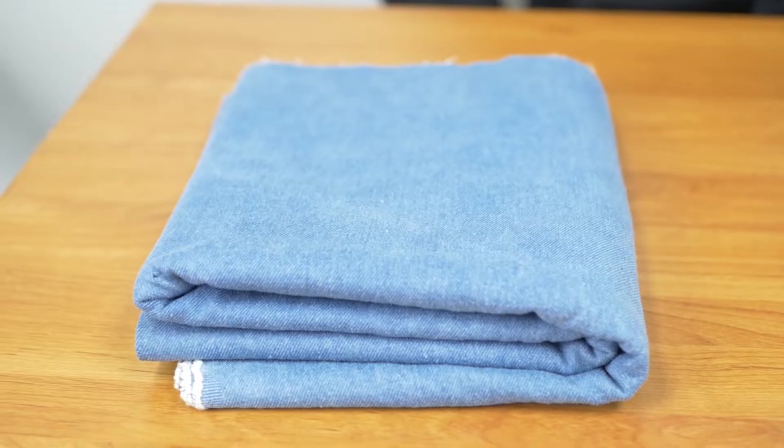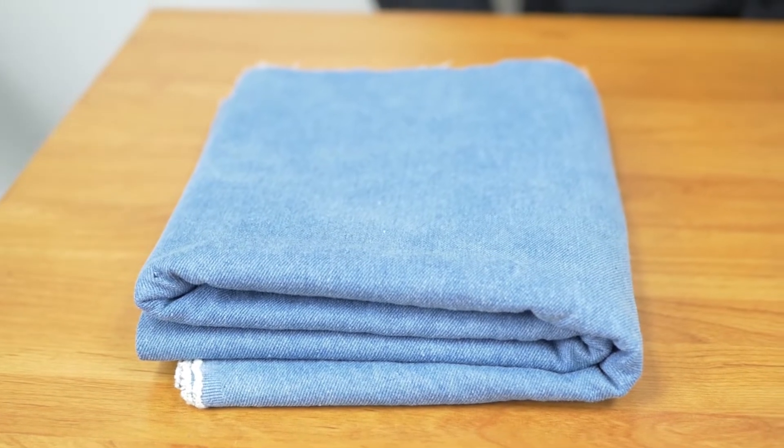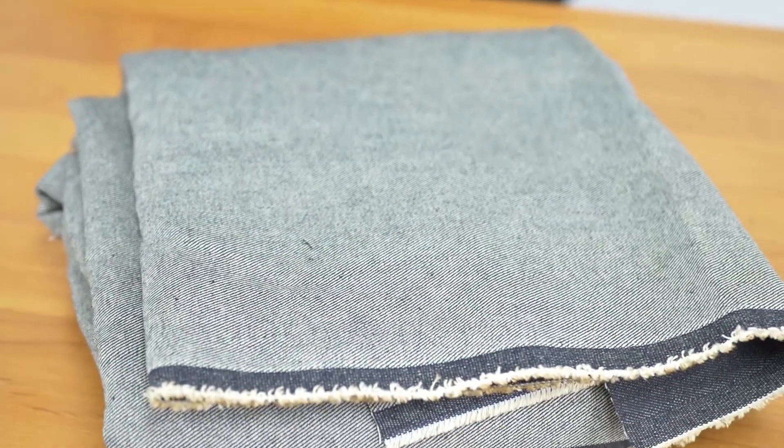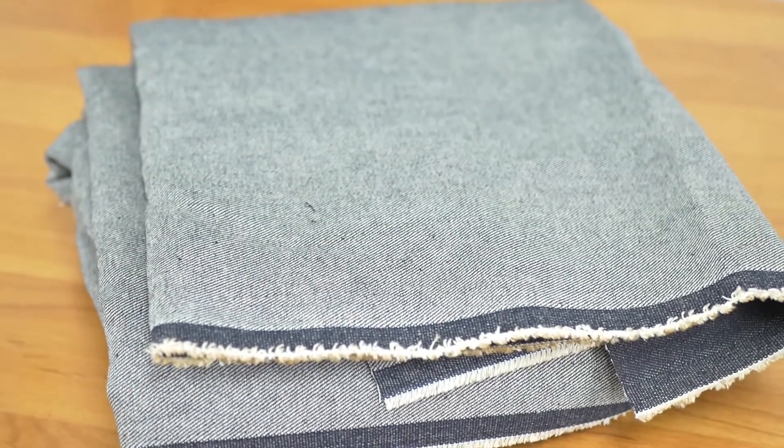Washed denim is the fabric of choice for most major textile manufacturers because of its softer feel and affordability. This style of denim is much different than what was previously used, which was raw denim. In comparison, raw denim has a much more rigid yarn structure and can feel rougher on the skin.